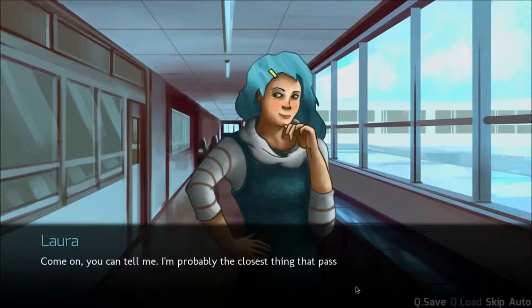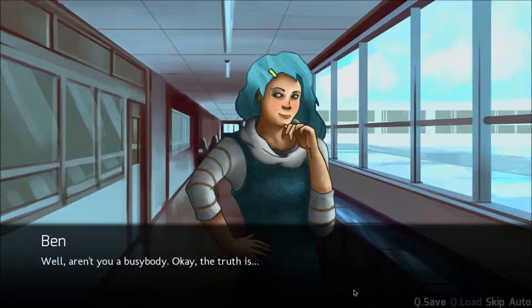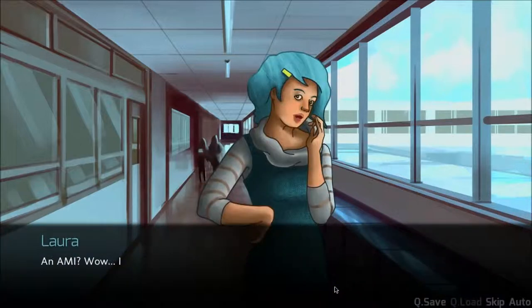Come on, you can tell me. I'm probably the closest thing that passes for a friend in your life. Well, aren't you a busybody? Okay, the truth is, I splurged on one of those Amy things. On Amy? Wow, I didn't think you were the type to buy a creepy sex robot on the internet. What's that supposed to mean? I mean, I figured you didn't like fancy gadgets that you used for sex and bought off the internet.